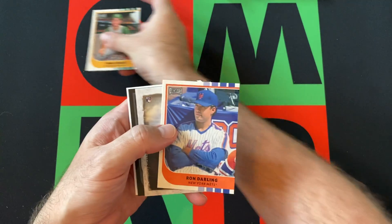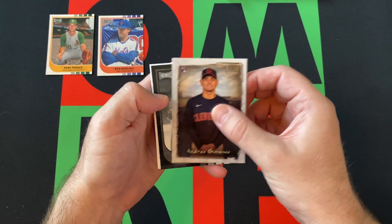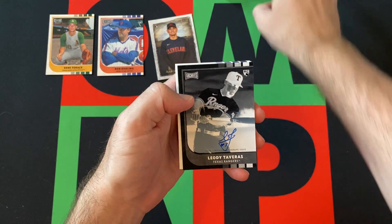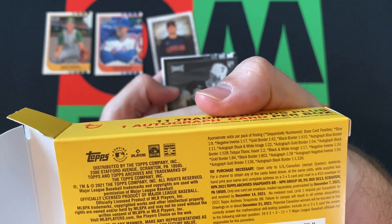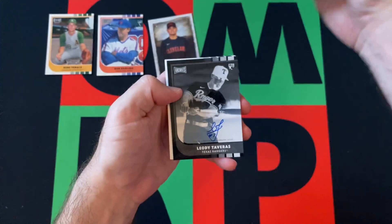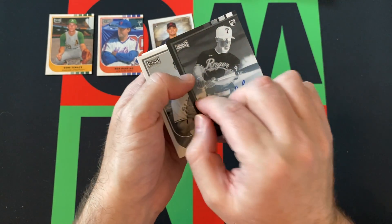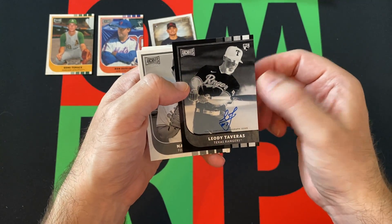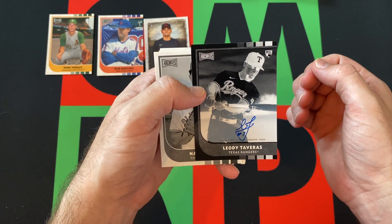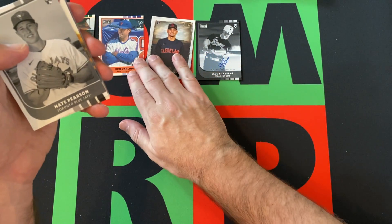Wait — this isn't black border, this is reverse negative. Negative inverse autograph — one in 55, and they're numbered out of 100. So we did get a parallel autograph. It's Lady Tavares, which, you know, maybe not the greatest one — I think I already got his autograph in one of these previous boxes. But it's numbered out of 100, so not bad. It's also still a rookie. We also got Nate Pearson — black and white rookie.